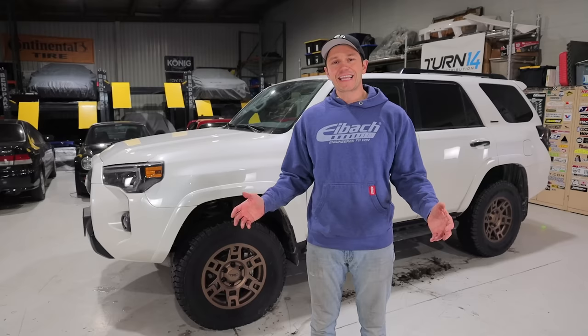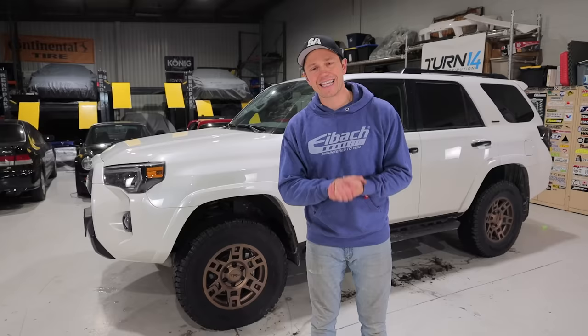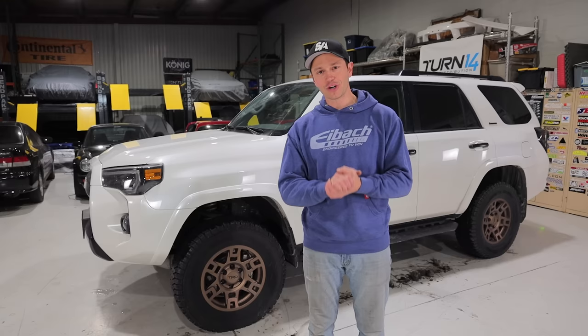That is going to be a wrap on this one. Thank you so much for watching — I hope you enjoyed the long-term update on the 4Runner. Post in the comments and let me know what you guys think of the 4Runner. Is it a worthwhile truck to own? Are you a hard pass on it?